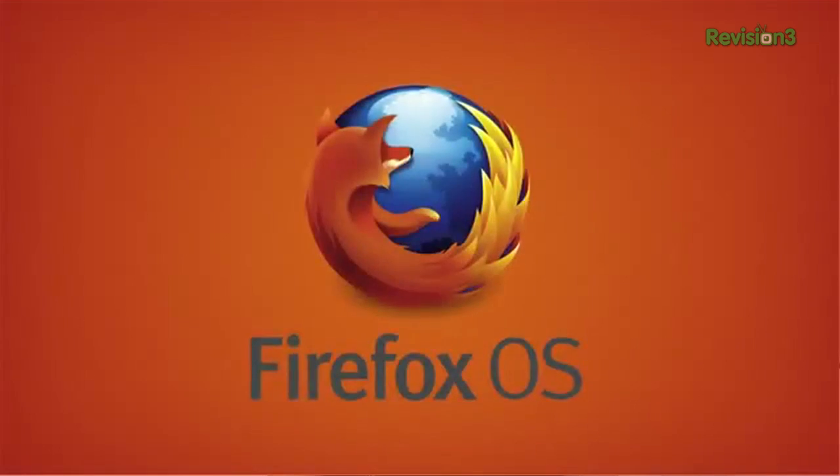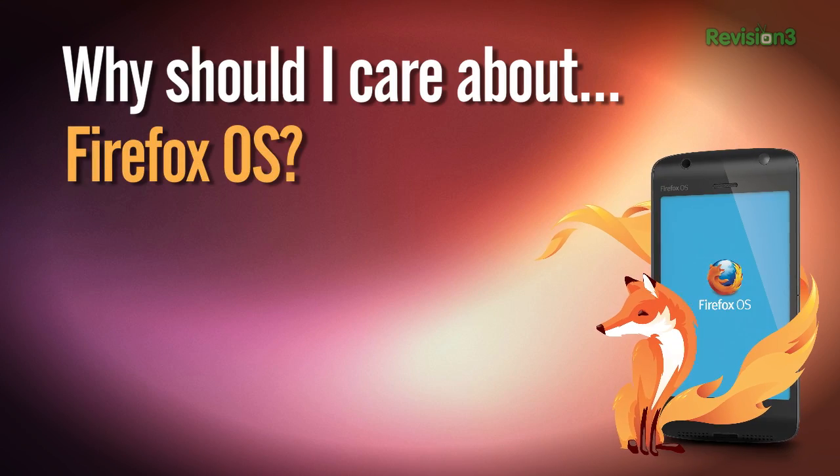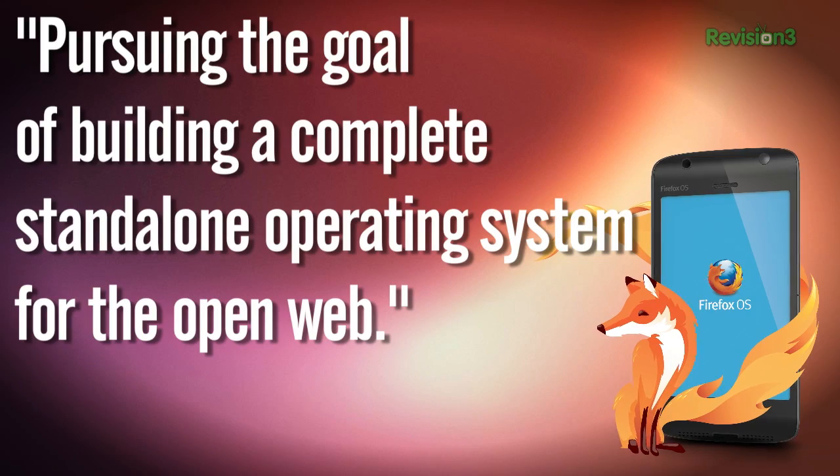It's been over a year since Firefox OS debuted at the Mobile World Congress show under the name Boot2Gecko. Now it's back, more officially named as my favorite browser. The B2G project mission is about pursuing the goal of building a complete standalone operating system for the open web. Firefox has an awesome community and 40% of their code is written by volunteers, and I'm happy to report that those geeky Good Samaritans are keeping up their coding trend with Firefox OS — it's entirely based on HTML5.